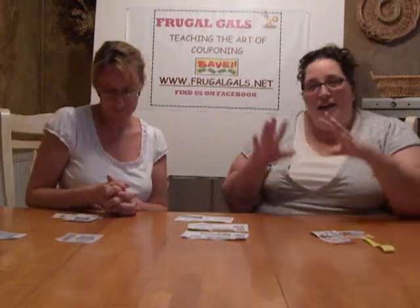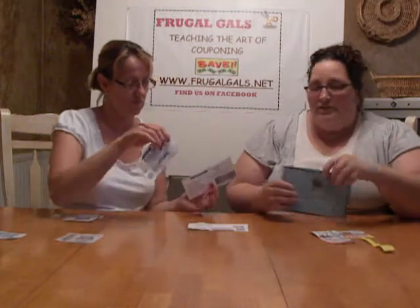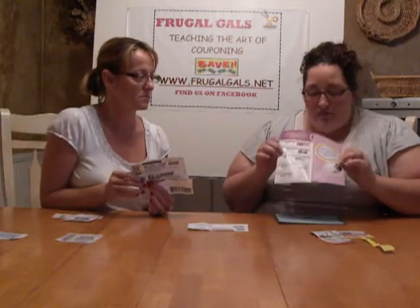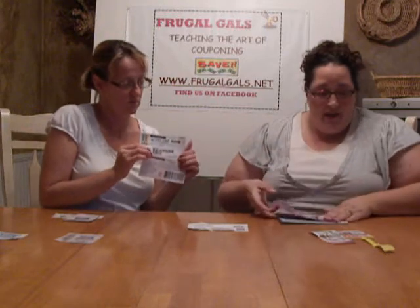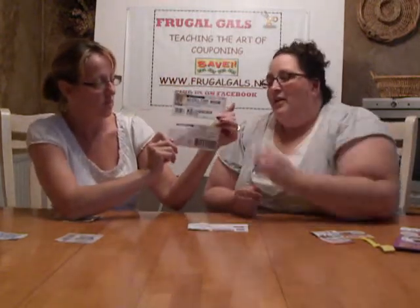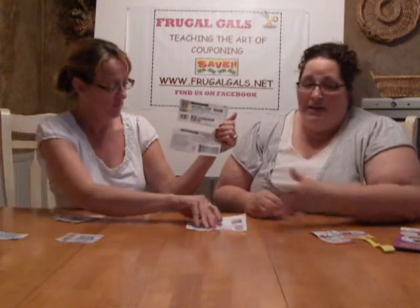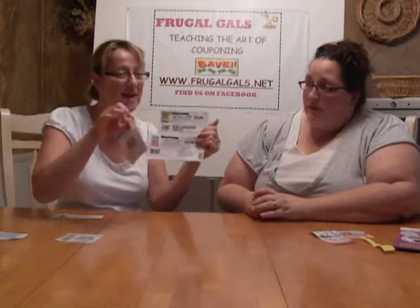There are two different categories coupons fall under: store coupon or manufacturer coupon. With everything we discussed — whether it's a Blinky, a tear pad, something in the store, inserts, or mailers — they can contain both. The way to tell it's a manufacturer coupon is it will say 'manufacturer coupon' on it. This one is a Target coupon — it says Target Web Coupon, not manufacturer coupon. Here's a CVS coupon that says CVS coupon, and a Publix coupon that says store coupon.